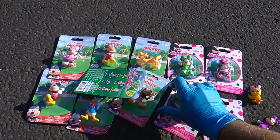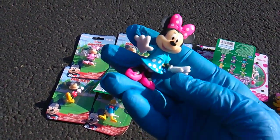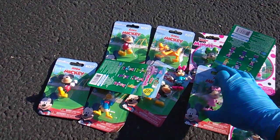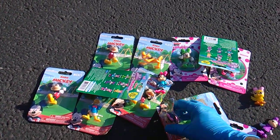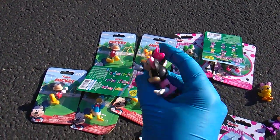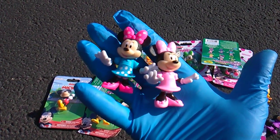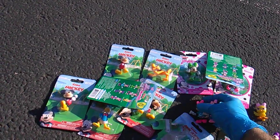Let's open two more of these. This is the Minnie Classic Pose from the Minnie Series, and this is the Minnie Classic Pose from the Mickey Series. Same sculpt, completely different coloration — very cool!